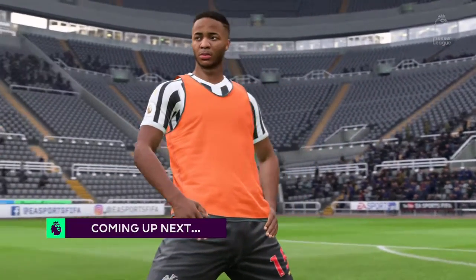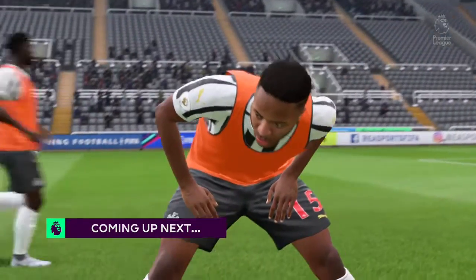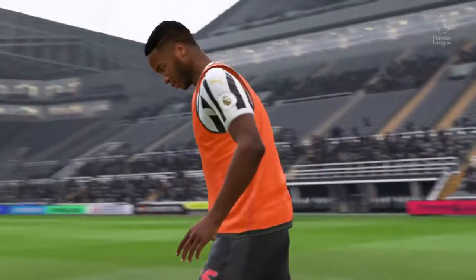Here he is, the speedy Raheem Sterling — top scorer in the league this season. He's got that magic touch. And it's live!